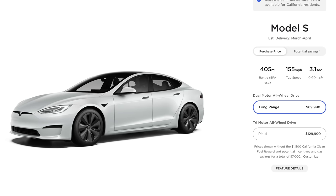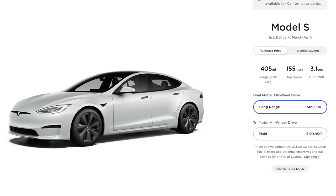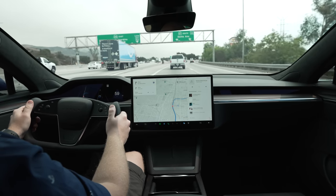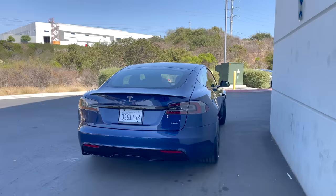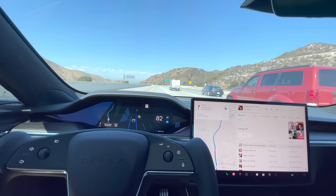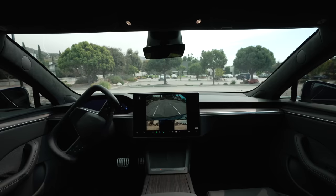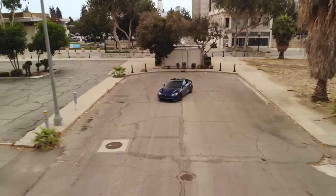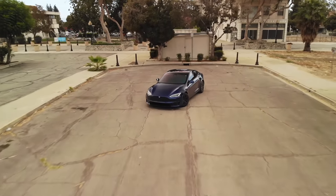The normal long range Model S is largely the same car as the Plaid model, and still does a 3.1 second 0-60, with both models getting close to or above 400 miles of range on the EPA standard. I just picked up the new Plaid Model S a little over a week ago, and have already driven over 1100 miles in the car, so today we're going to do a full review of the good and bad of the all new 2021 or 2022 Tesla Model S.